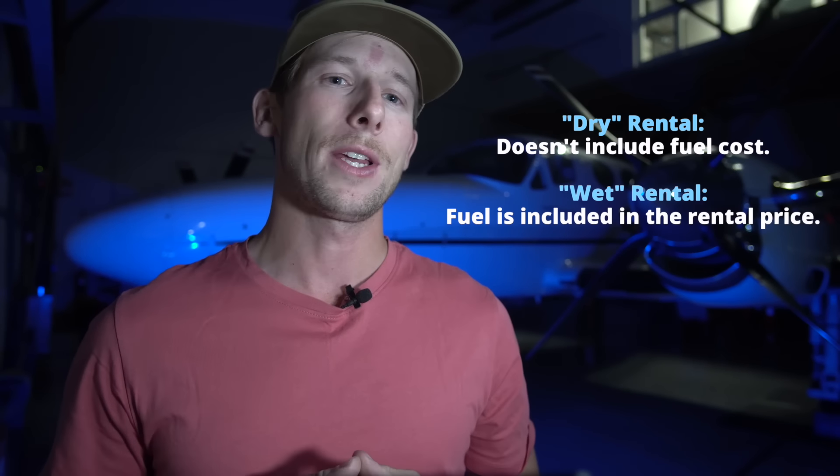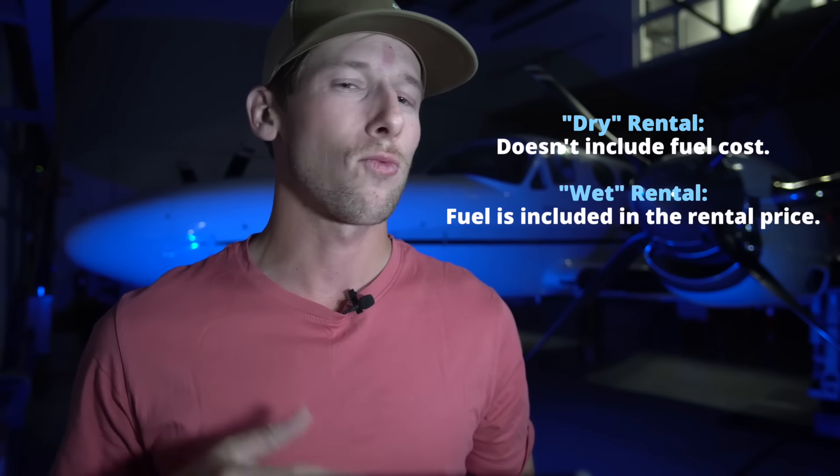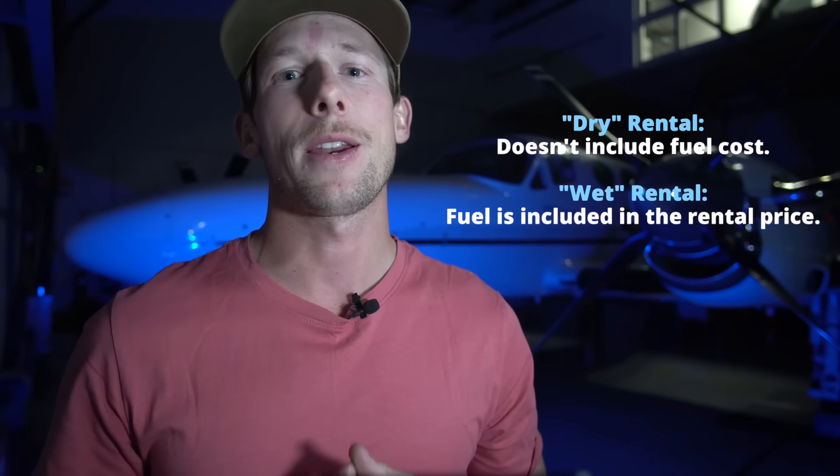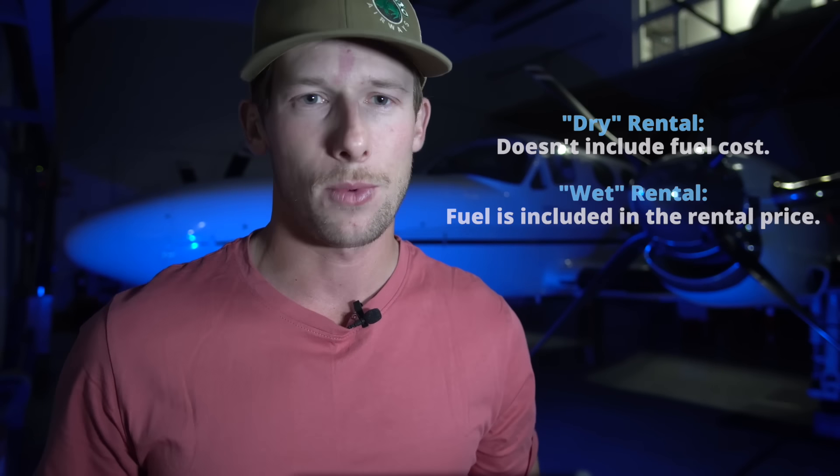Take note that if an aircraft rental rate seems very low, it may be because the flight school charges a dry rate — meaning the fuel is an additional cost. It's rare that you see that. Most places charge what's called a wet rental rate, which includes the fuel in the rental price.